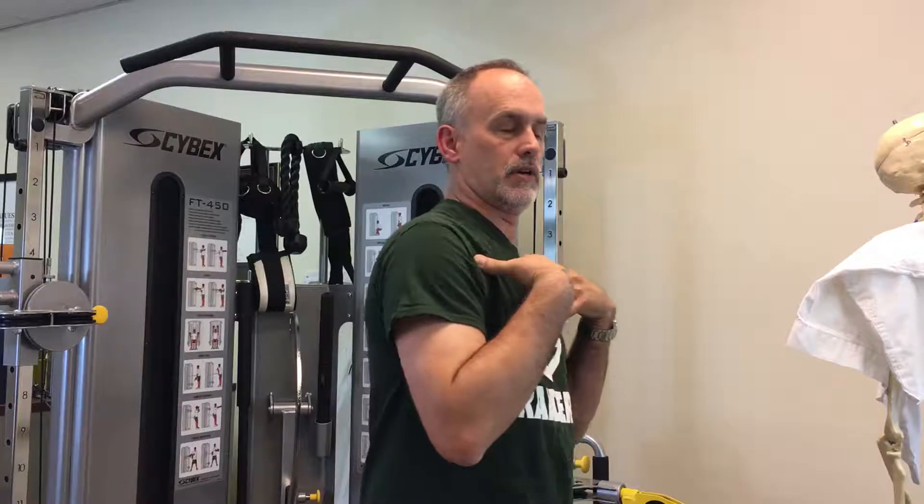Today we're going to talk about how to improve your ability to check your blind spot. People with stiff necks find this really hard to do. One of the reasons is that when you're sitting in your car, your upper back is kind of pinned to the chair and it prevents you from rotating. I've got chronic neck problems myself — it's better when I do exercises, but when I'm really flared up, checking your blind spot is really tough.